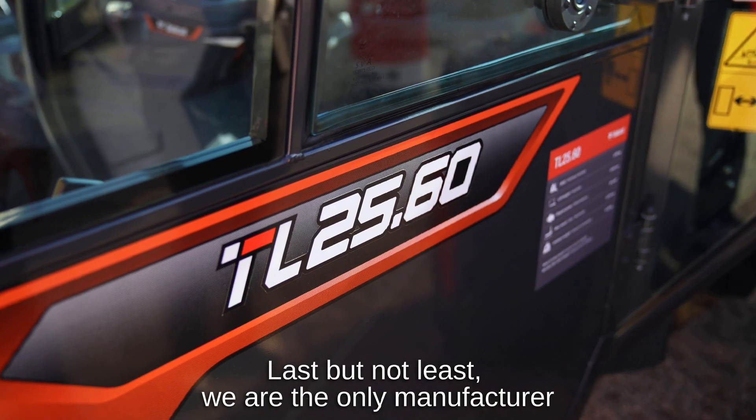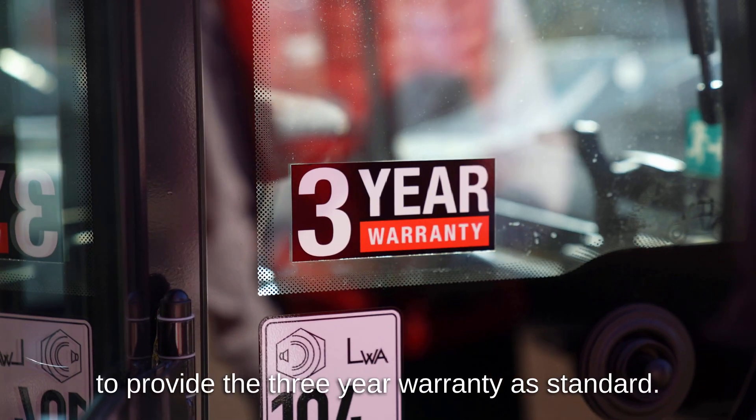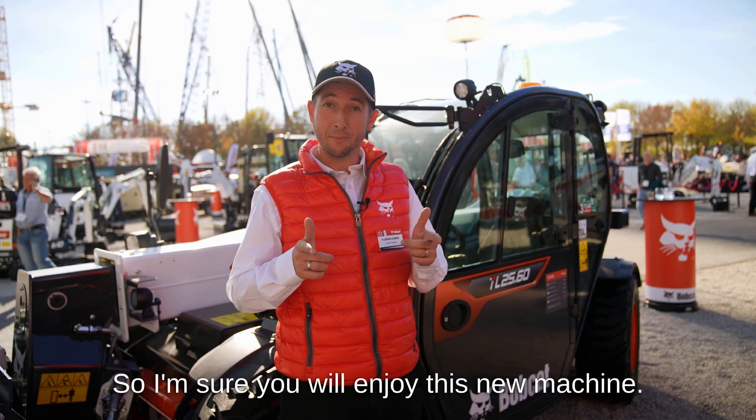Last but not least, we are the only manufacturer to provide the 3-year warranty as standard. So I'm sure you will enjoy this new machine.